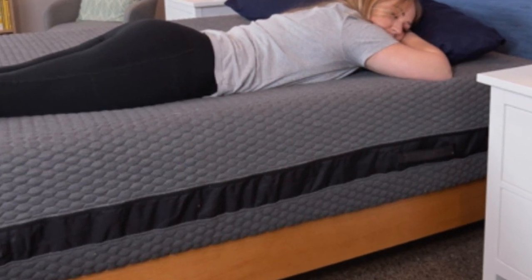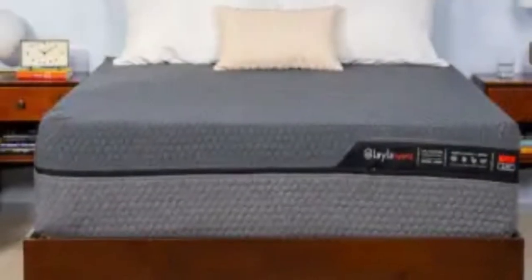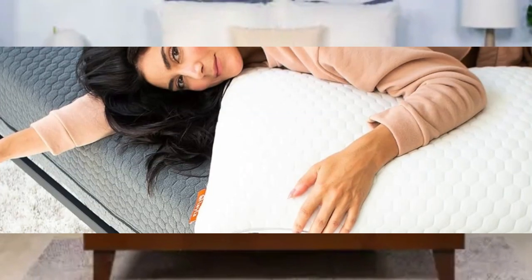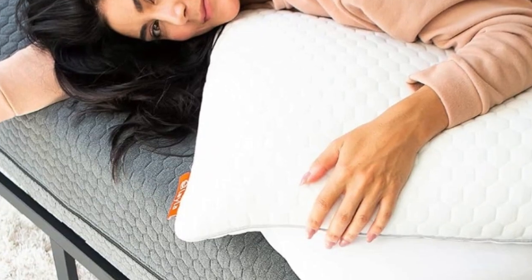The mattress is competitively priced and ground shipping is free for all customers in the contiguous U.S. Layla's sleep trial allows you to test the hybrid for up to 120 nights before making a decision. If you choose to keep the mattress, you'll also receive a 10-year manufacturer's warranty.